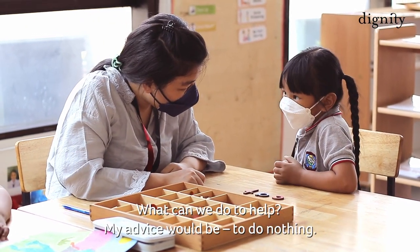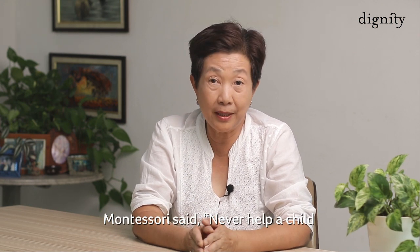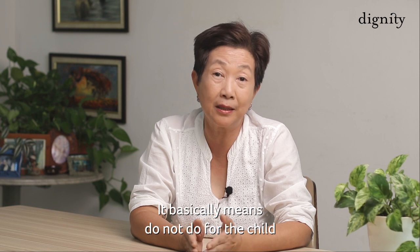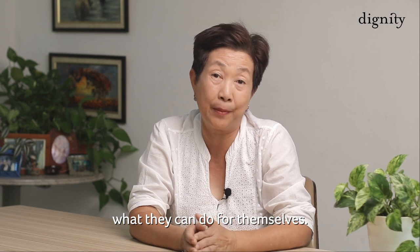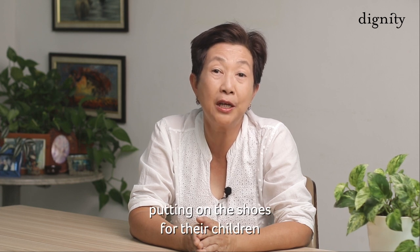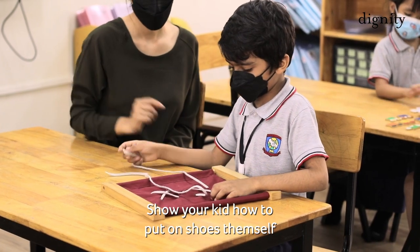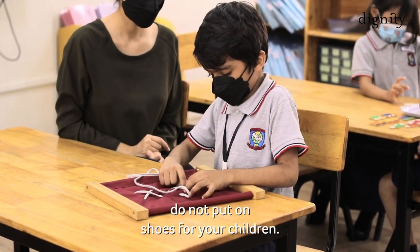What can we do to help? My advice would be to do nothing. Montessori said this: "Never help a child with a task in which he feels he can succeed." It basically means do not do for the child what they can do for themselves. For example, too often we find parents putting on the shoe for their children, as though their children are without hands. Show your kids how to put on shoes themselves — do not put on shoes for your children.